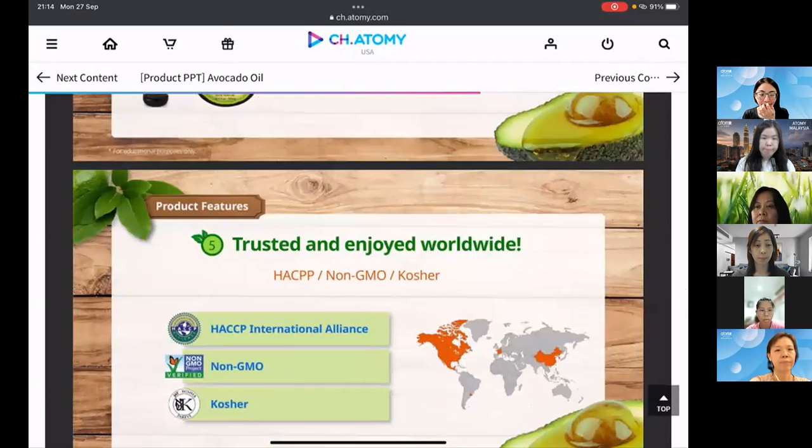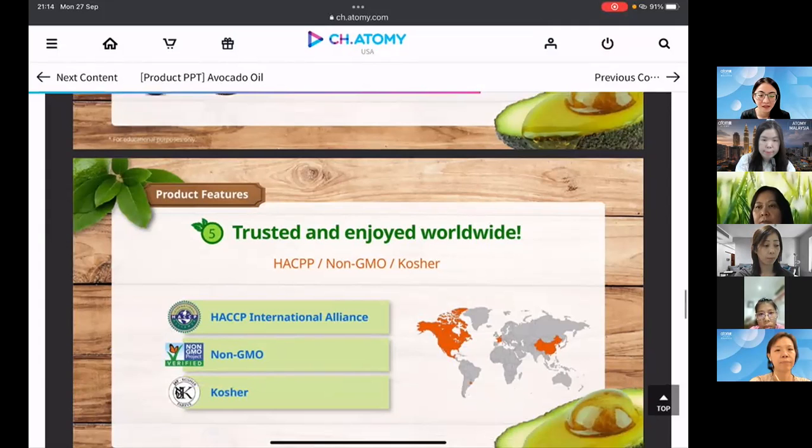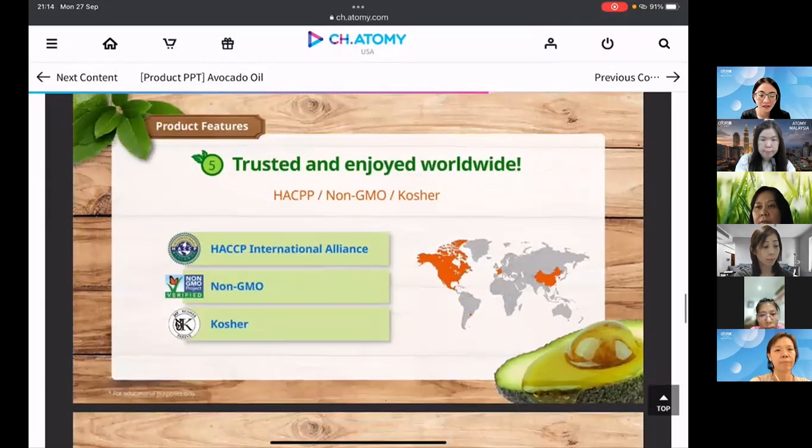As mentioned, there are three certifications: HACCP international alliance, Non-GMO confirming it's not genetically modified, and Kosher confirming compliance with Jewish dietary regulations.